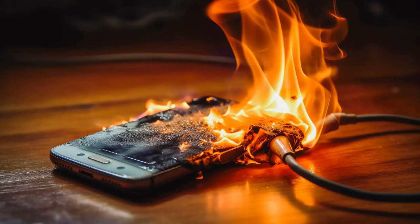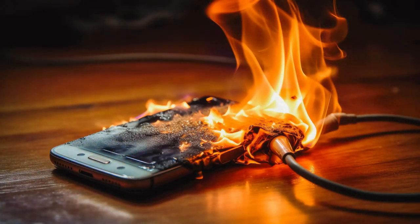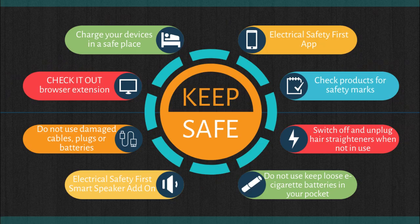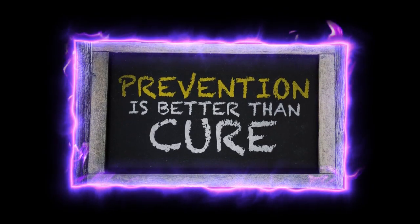Final thoughts: while the idea of your phone exploding sounds like something out of a movie, it can happen. But with a little care and attention, you can keep your device and yourself safe. Treat your tech right, and it'll return the favor.